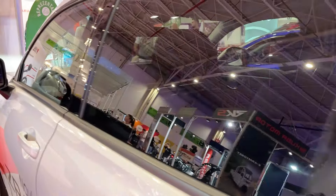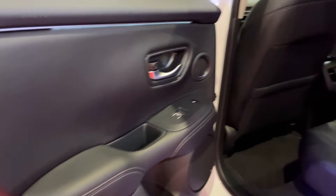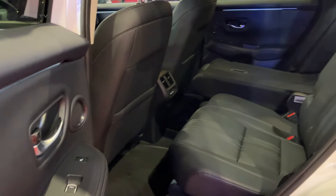The ride quality is supple and comfortable, soaking up bumps and imperfections with ease, yet the ZRV remains composed and engaging when tackling twisty roads.